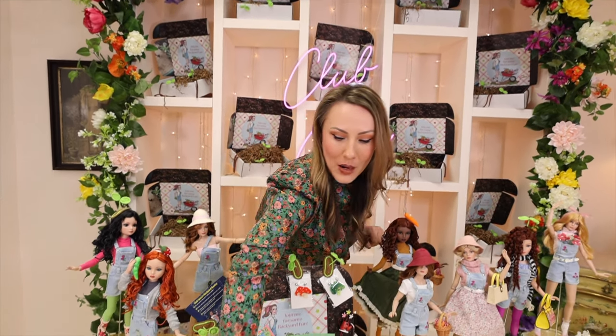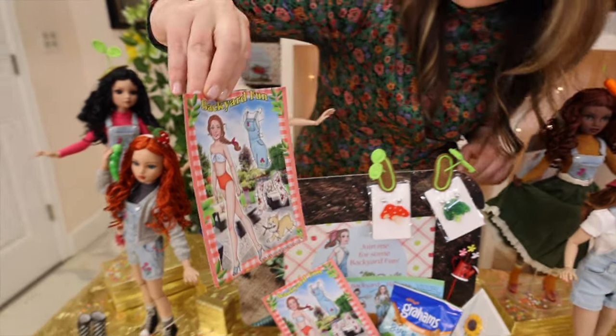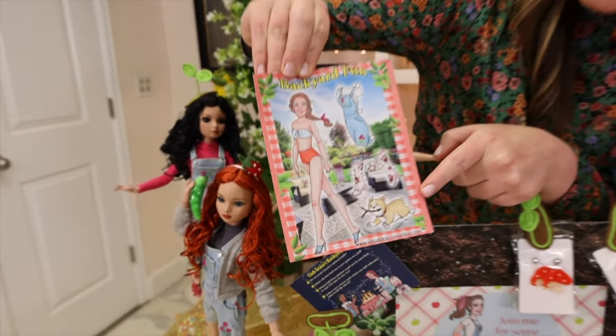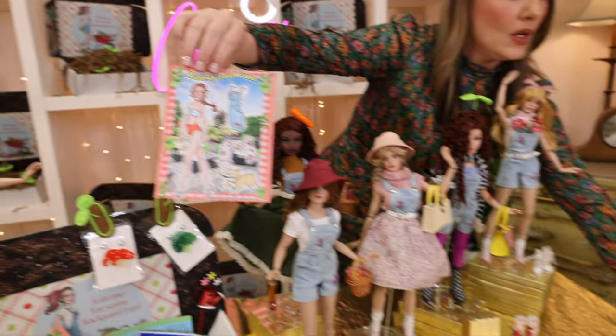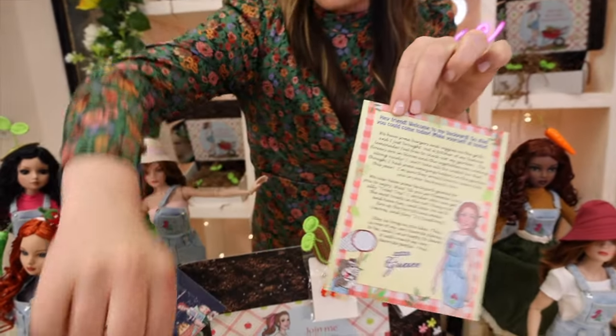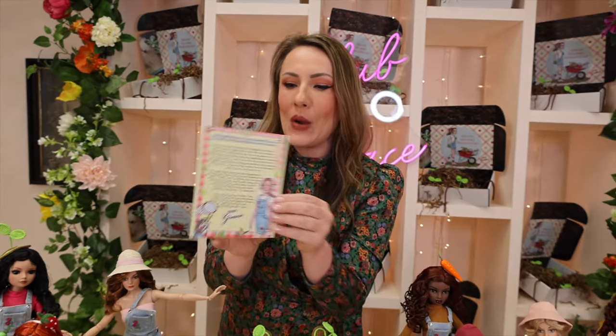When we dive right into the box, the first thing you're going to see is our paper doll and our story — these wonderful stories and paper dolls are written by Diana Vining. Here we have Grace's Backyard Fun paper doll, and Diana Vining always does such wonderful cute undergarments on Grace. These are wonderful to scrapbook with and have fun with — they are some of my very favorite parts of the Grace subscription. In your box you are also receiving your story, and I know so many of you watching have been with us since day one.